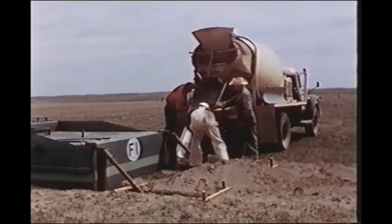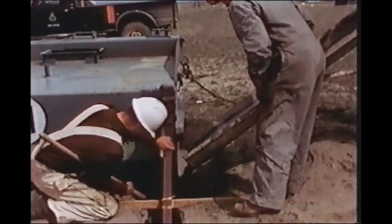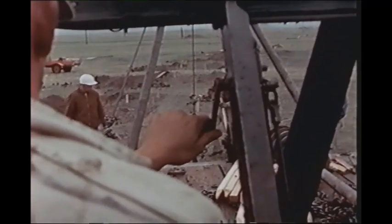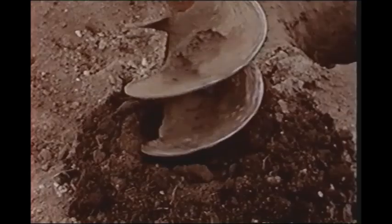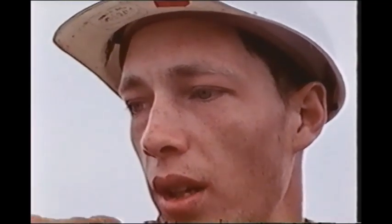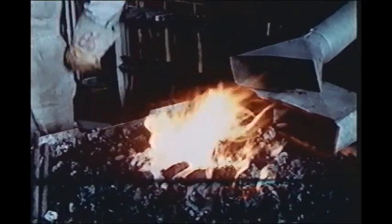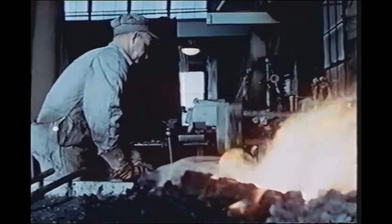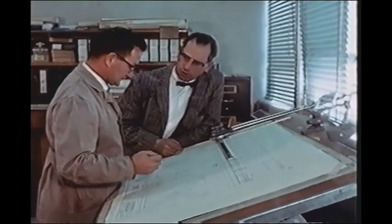The unusually mild winter of 1963 proved ideal for speeding concrete construction. Station personnel were more than relieved when most of the concrete work was completed early the following year. Virtually all the station's facilities were engaged in the preparations, particularly the engineering and machine shops where most of the unusual and unique equipment was designed and manufactured.